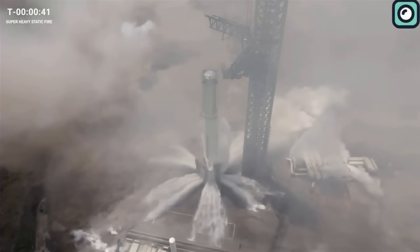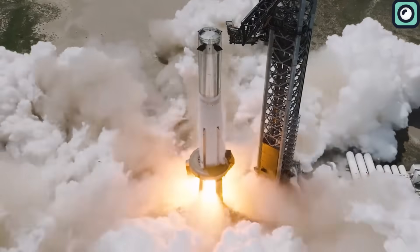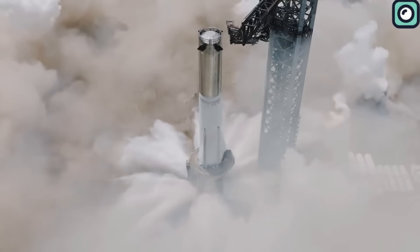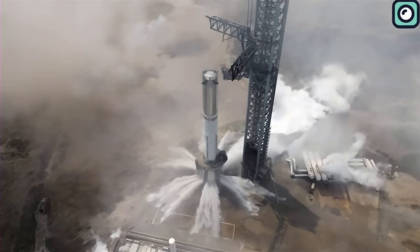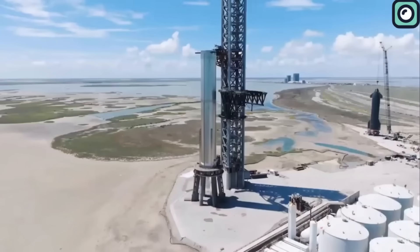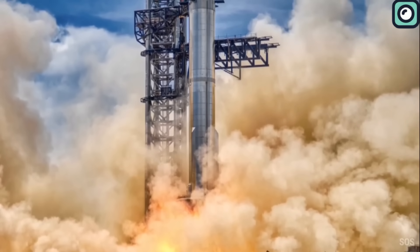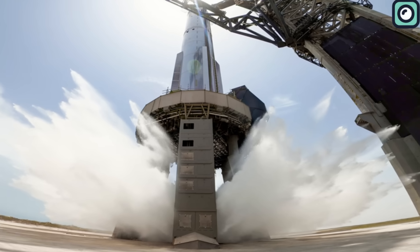With these protective measures in place, moments later, the 33 Raptor engines roared to life for the static fire test, firing for nearly the intended five seconds. Enormous clouds of mist enveloped the orbital launch mount — a visual marvel resulting from the intense heat of the engines meeting the water from the deluge system, causing it to instantaneously vaporize. In the past, static fire tests would leave the aftermath dominated by flying dust and debris. However, this recent instance stood out in stark contrast: the environment was noticeably cleaner and less chaotic, a significant improvement attributed to the newly implemented water deluge system.